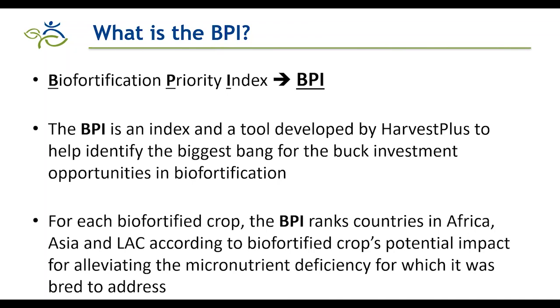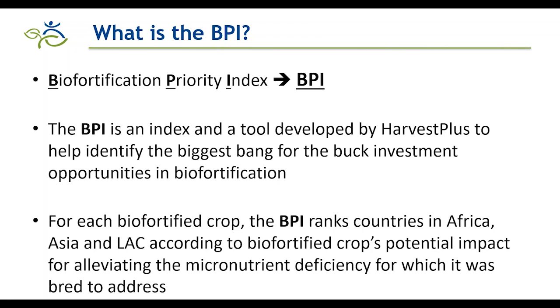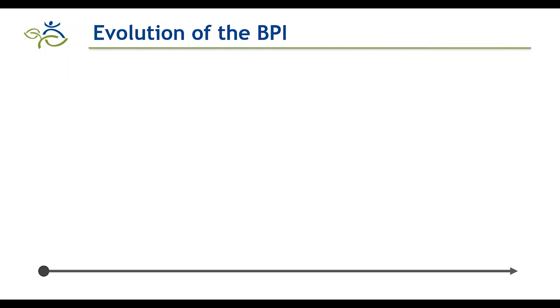BPI ranks countries in three developing regions — Africa, Asia, and Latin America and the Caribbean — according to a biofortified crop's potential impact for alleviating the micronutrient deficiency that the crop was bred to address. It is a crop-specific index that ranks countries for suitability. The idea came about in 2012 when a new Latin America and Caribbean region program was added to HarvestPlus operations and we wanted to identify where it would make sense to work there.